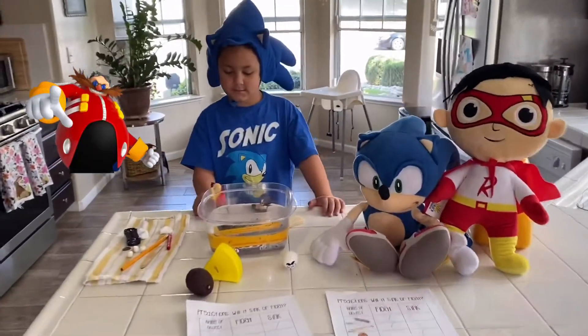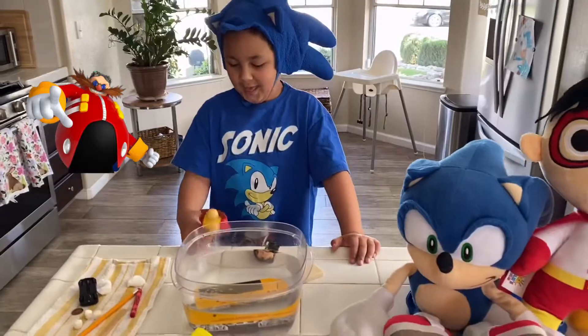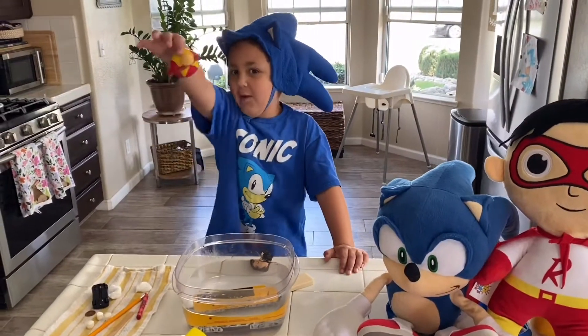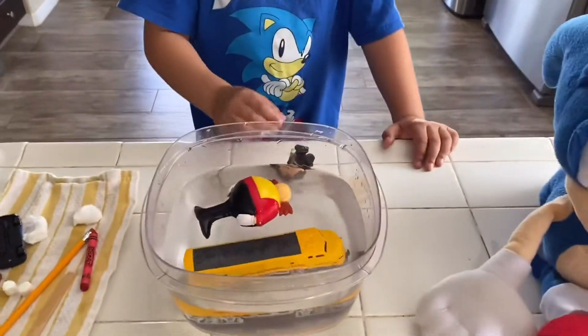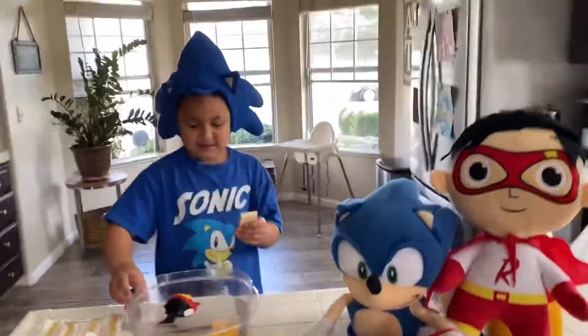Alright, it looks like Egg Man is next. What do you think is going to happen — is he going to sink or float? Alright, let's drop him in. You were absolutely right about that — Egg Man did float! Let's go ahead and note that.